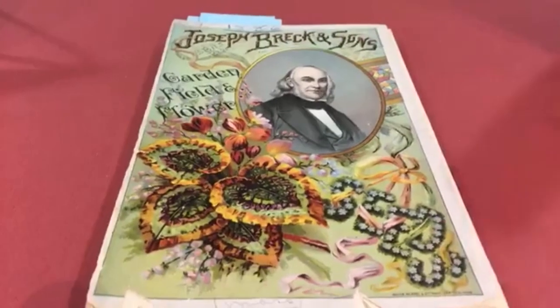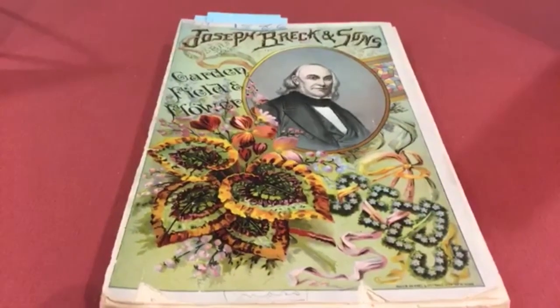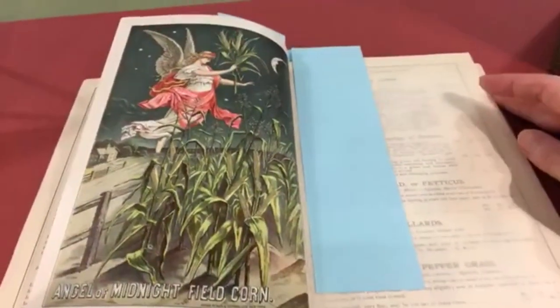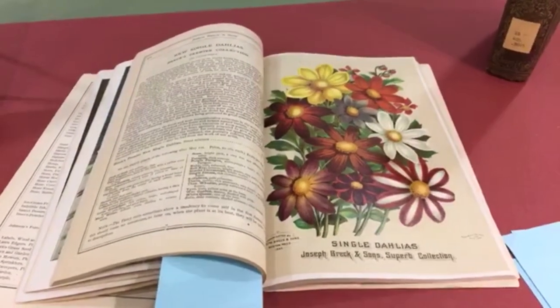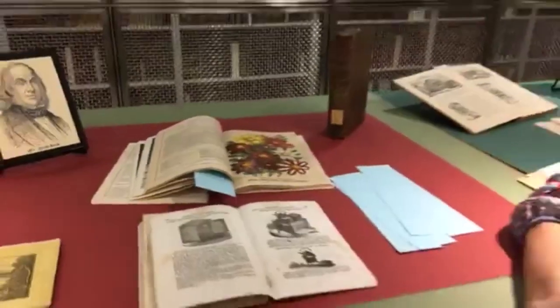Fast-forwarding to 1886, this catalog was produced by his sons — by now Joseph had passed away. It has a lovely colorful cover with a picture of Joseph. They kept the illustrations and the essays, but added lovely color plates — for example, a cute illustration with a potato, a mythical angel of midnight field corn, and lovely dahlias. The Breck Sons were very successful. The company went through five generations and was finally sold in the late 1900s.